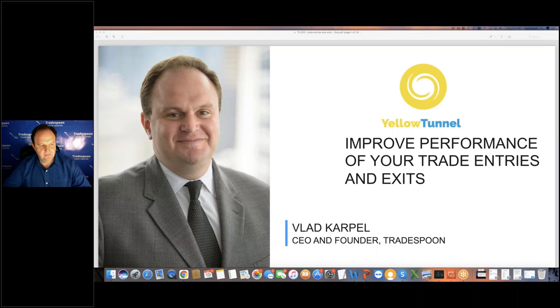So with that, I don't want to take up any more of his time. Vlad, please, it's all yours. Thank you very much. Thank you to the Nadex team. I'm glad to be here. This is not my first event, so I'm glad to be back.